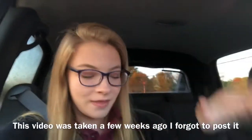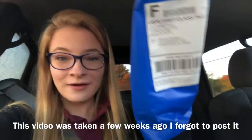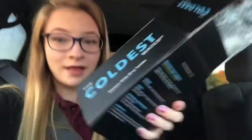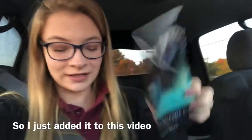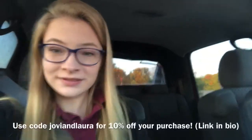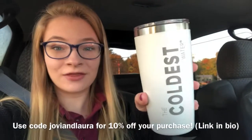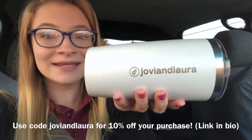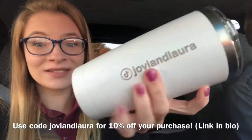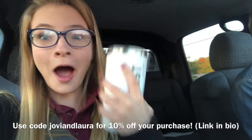Hey guys, so I just woke up and my package came from the Coldest Water and I feel so special because it came with like an influencer kit and everything. I thought I was getting a black one, but it's actually white and it's like a thermos. It has my TikTok name on it with the TikTok symbol. I love it.